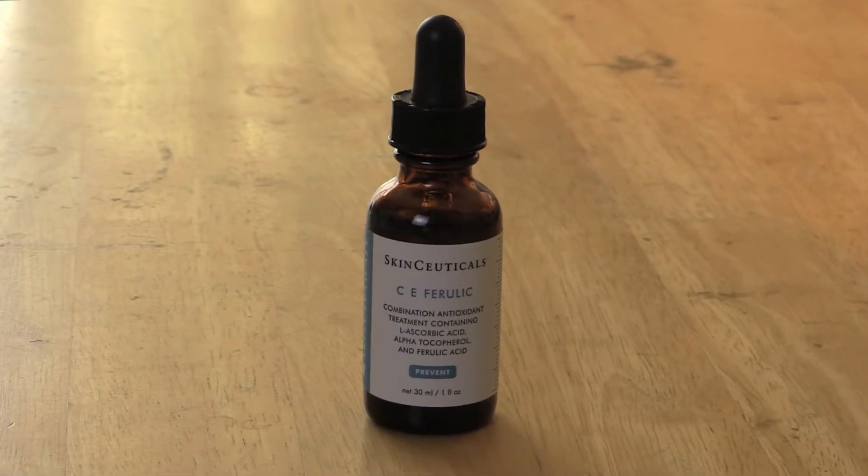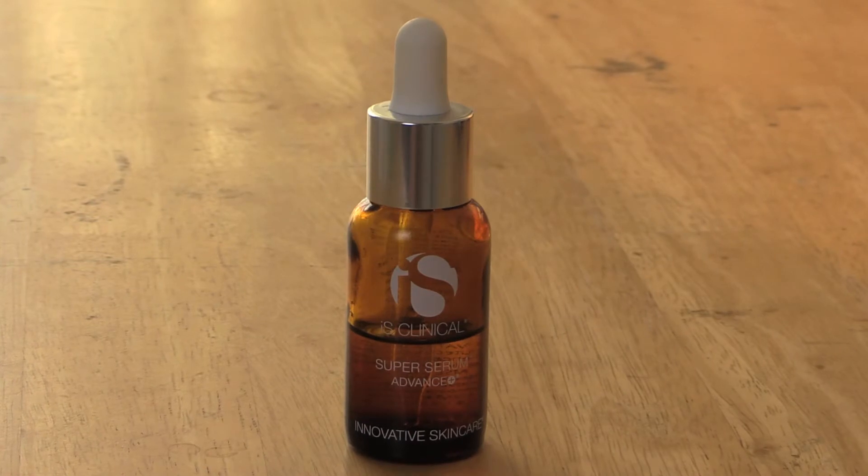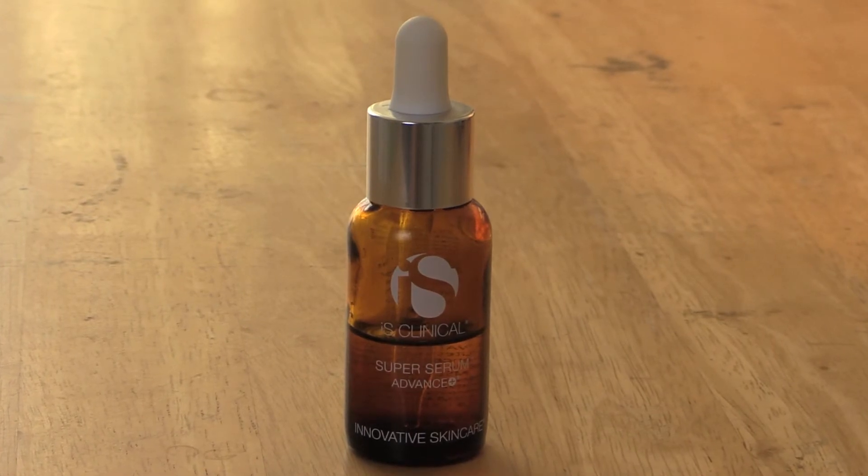Hi everyone! So today I'm going to do a review to compare two vitamin C antioxidant serums. The first one is the SkinCeutical CE Ferulic and the other one is the IS Clinical Super Serum Advance Plus. Now I'm going to talk about the similarities between these two products.